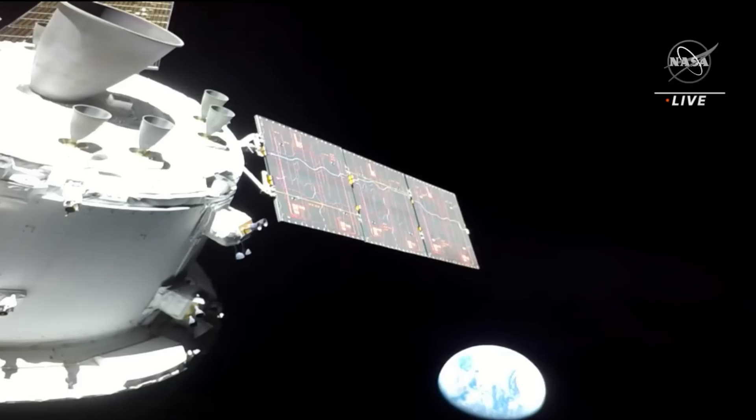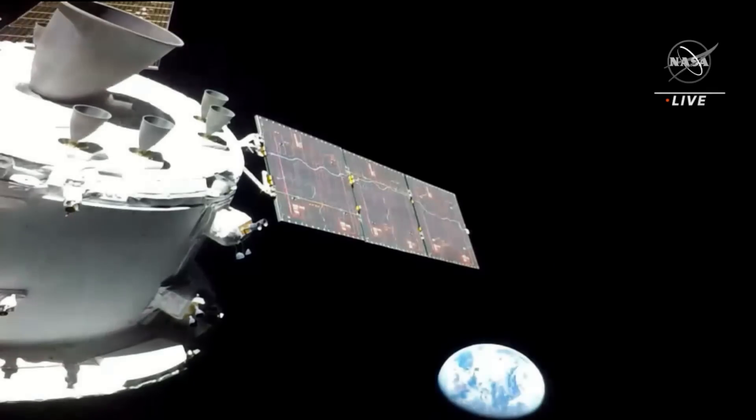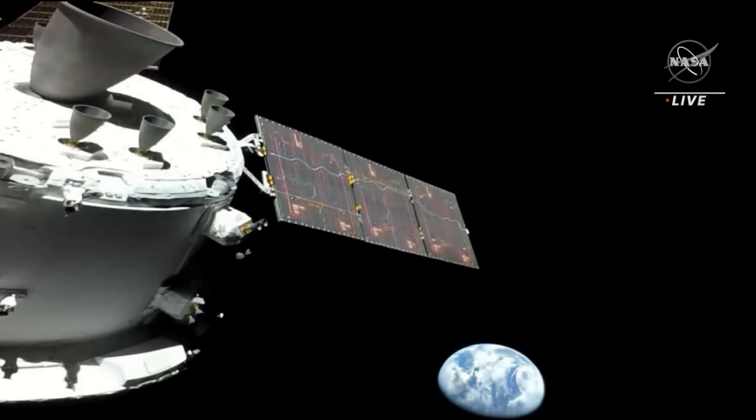And you're seeing there on the right side of the moon, Orion looking back at Earth as it travels toward the moon, 57,000 miles away from the place we call home.